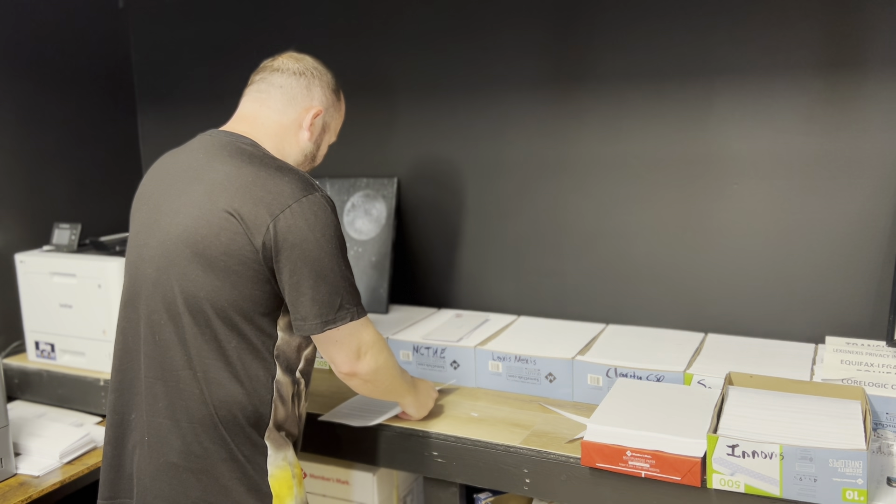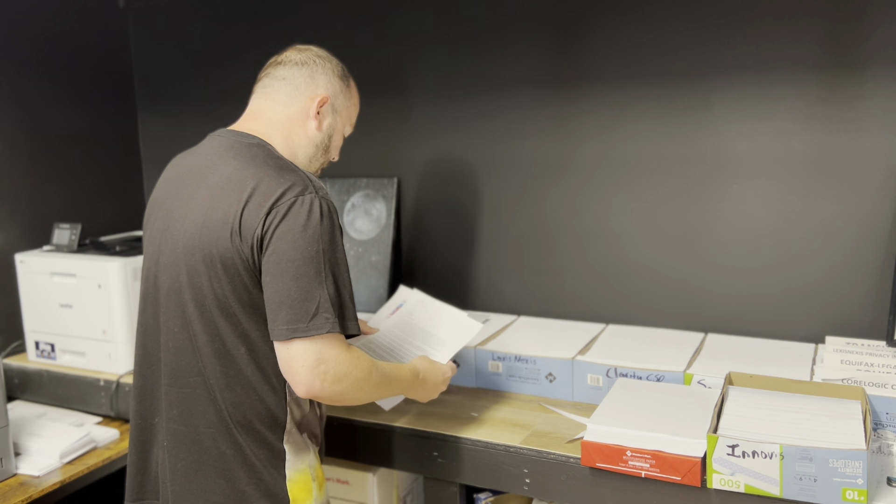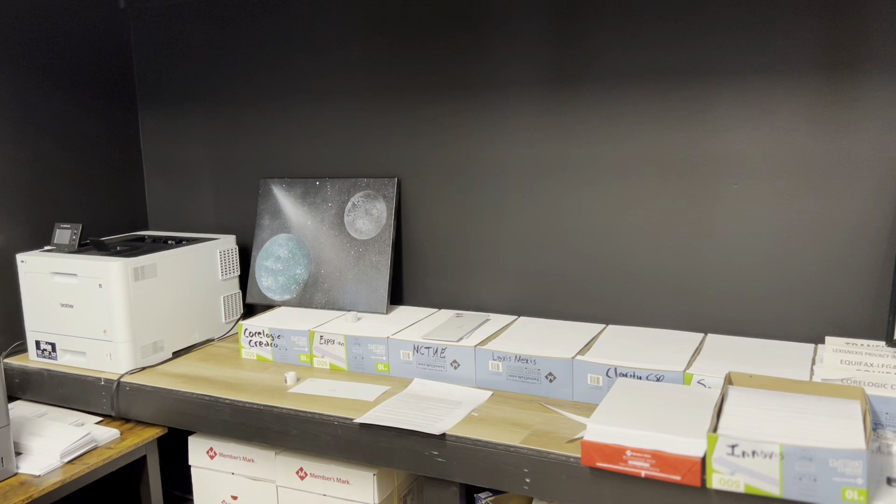The last one of course is going to be Experian. Just make sure that it's not too many sheets of paper. And yeah, that's pretty much it. I just wanted to show you all exactly what I do — hope you all have a great day.